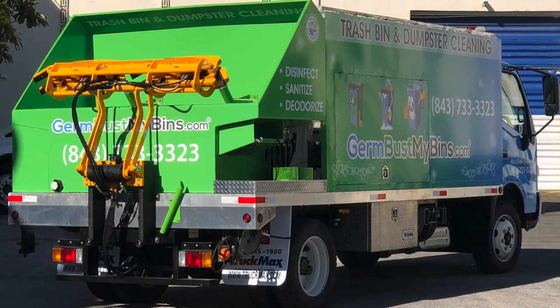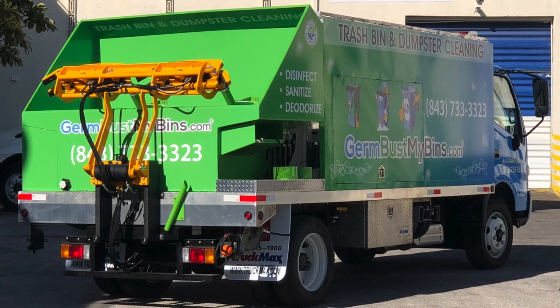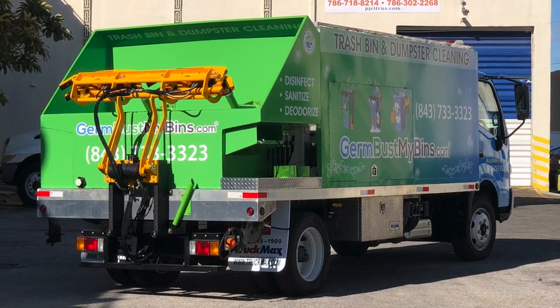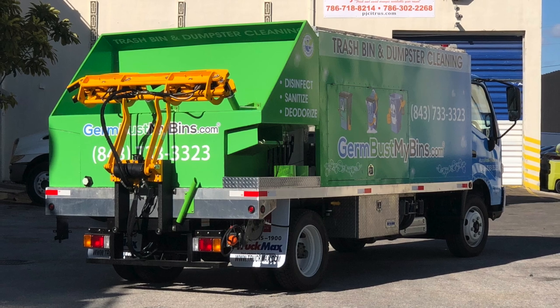Great looking truck. Congratulations. This truck was turned around in less than two weeks, so hats off to germbustmybins.com. They pretty much own Myrtle Beach and he's looking to expand — he's actually becoming one of our first distributors for Sparkling Bins on the East Coast.